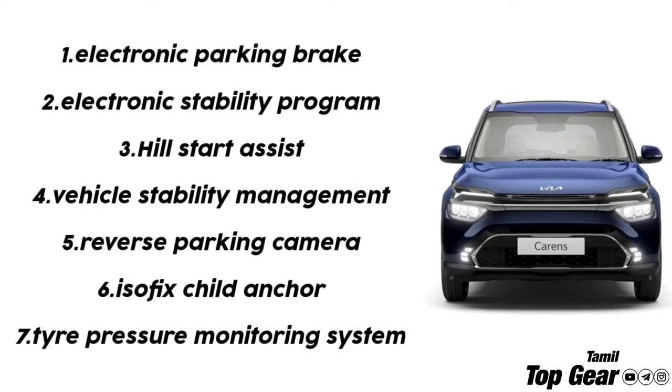Additional safety features include an electronic parking brake, electronic stability program, hill-start assist, vehicle stability management, reverse parking camera, ISOFIX child seat mounts, and tire pressure monitoring system.